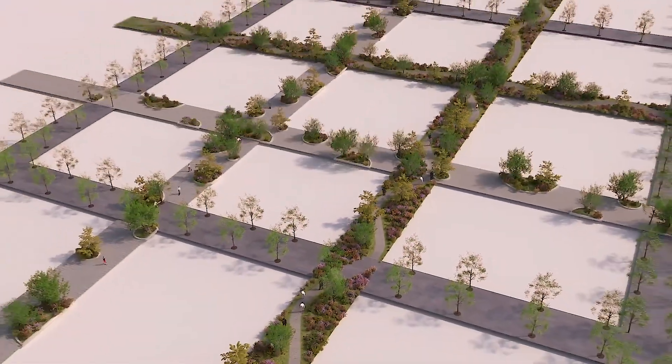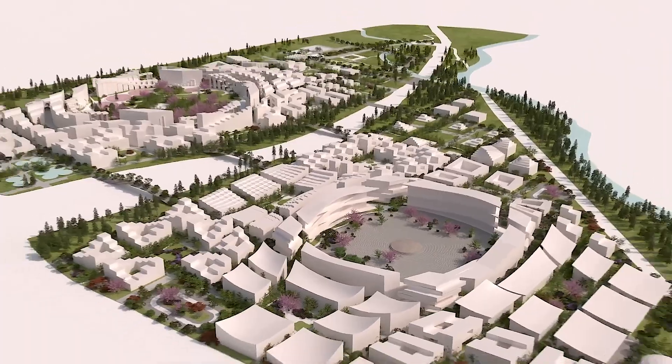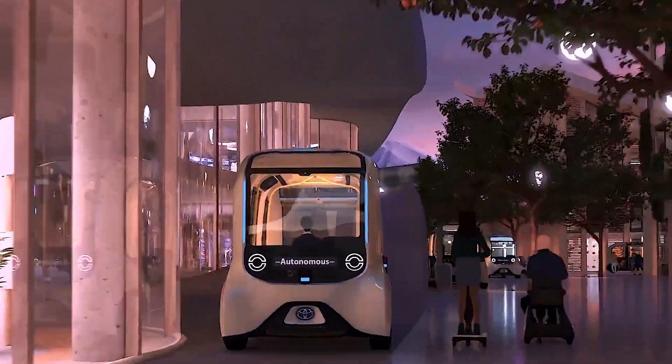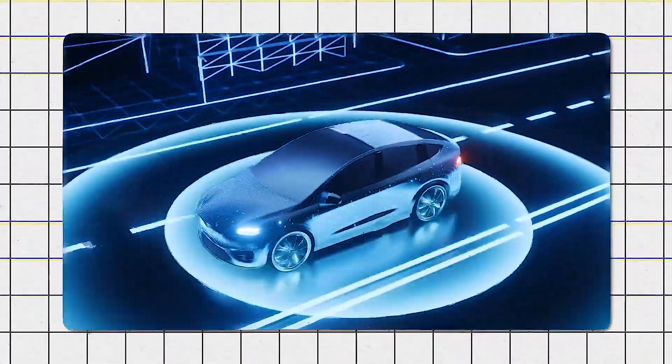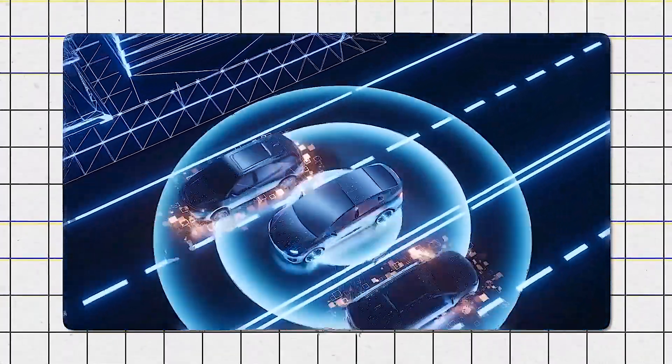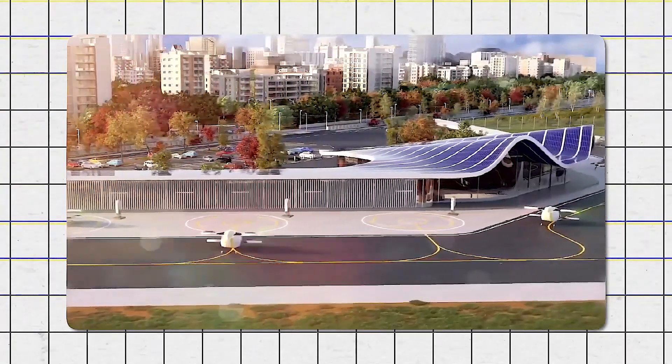Streets are laid out in straight lines, intersecting at right angles, much like a checkerboard. Different types of movement are accommodated on these streets. Some are for fast-moving autonomous vehicles like self-driving cars, ensuring efficient transportation. Others are for pedestrians, providing safe pathways for people to walk or bike around.